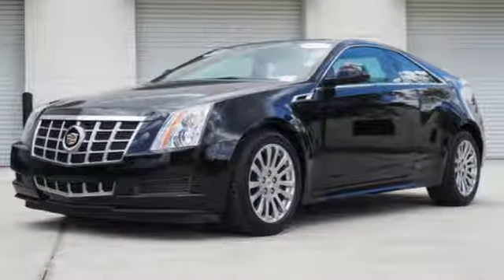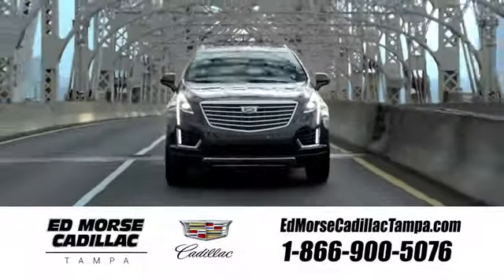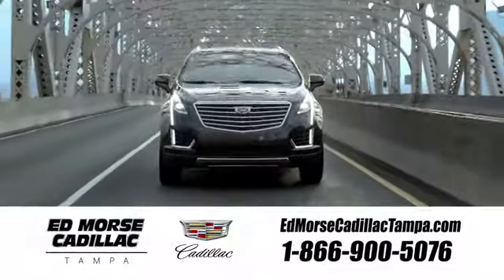Get behind the wheel of brilliance today. Visit our website at edmorsecadillactampa.com or call us today. For value and for service, it's Ed Morse.